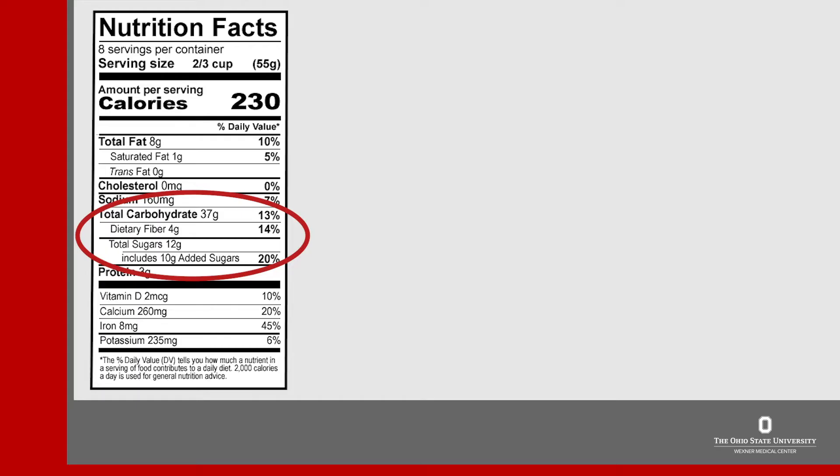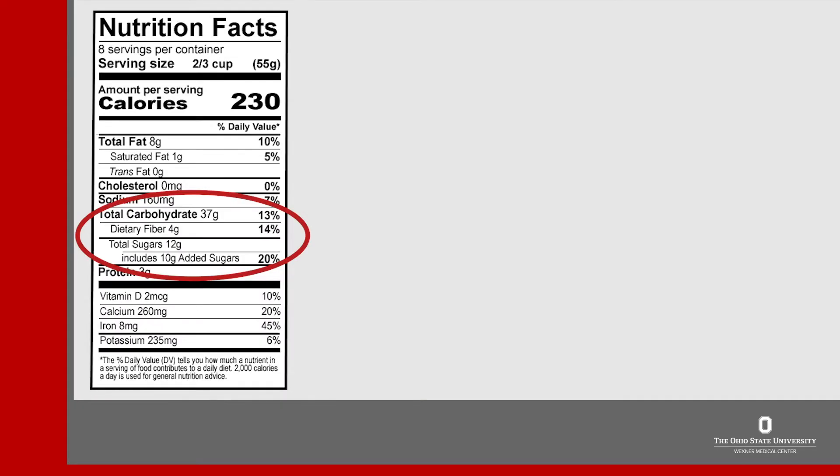Below the sodium we come to total carbohydrates. Some people, like those with diabetes, may want to control the amount of carbohydrate they eat. Under the total carbohydrate there's a breakout of different types of carbohydrates, which includes fiber and sugar. Fiber is very healthy for us and most people need to eat more. Try to pick foods with at least 3 grams of fiber per serving. Sugars are listed next, and it's important to notice there's a big difference between sugar that naturally occurs in a food, like a piece of fruit or milk, and the sugar that's added.